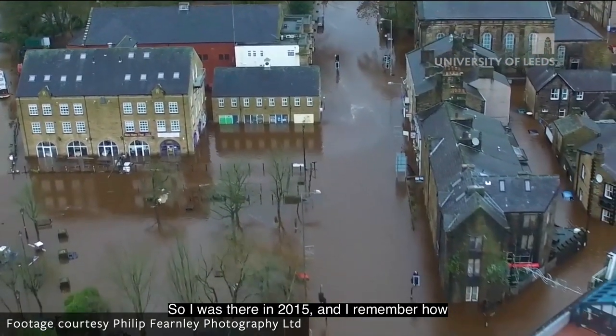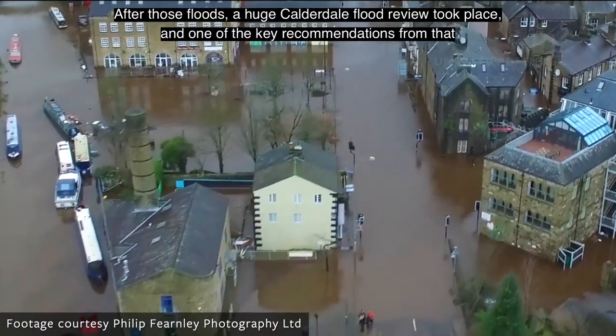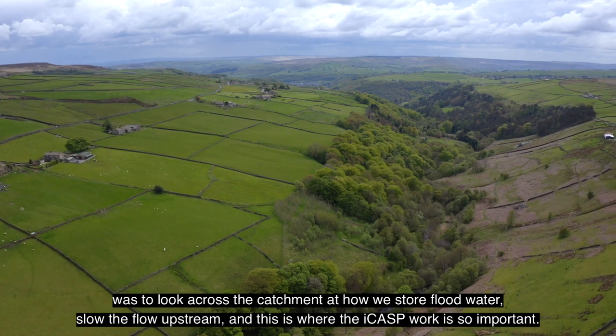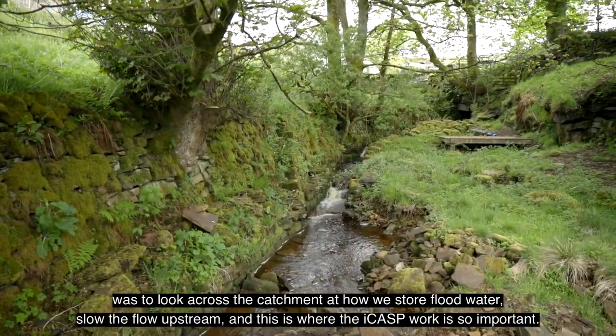I was there in 2015 and I remember how devastating those floods were for all communities along the Calder Valley. After those floods a huge Calderdale flood review took place and one of the key recommendations from that was to look across the catchment, how we store flood water, slow the flow upstream - and this is where the ICASP work is so important.